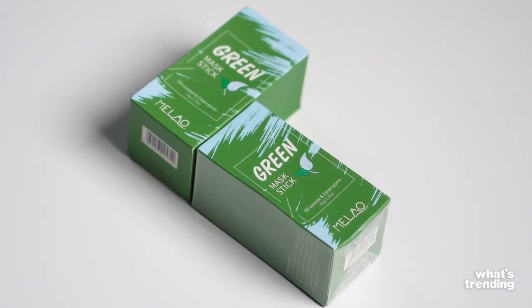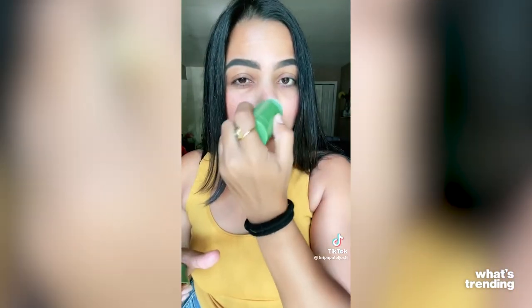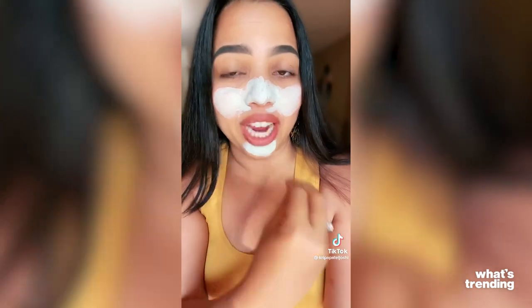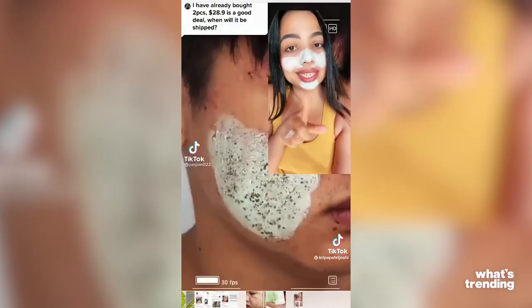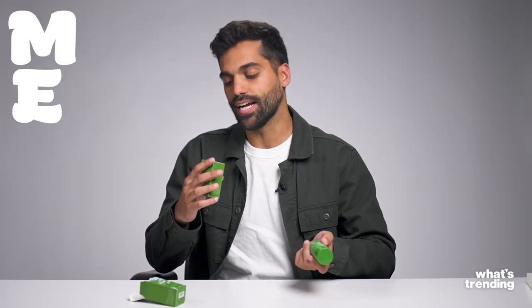First things first, let's try this green mask stick — oil control and cleans pores. Apply this product on your open pores. I can also see that black thing which everybody else can see on their face. I mean I have a lot of blackheads. I've always tried to get them off and remove them but it's painful, so maybe this will be the solution. It's from the brand Melao — M-E-L-A-O. It definitely smells like green tea.